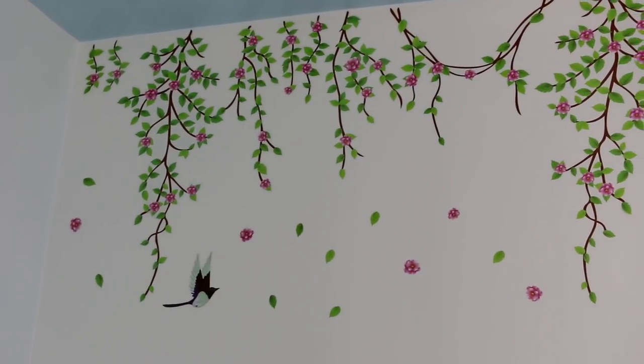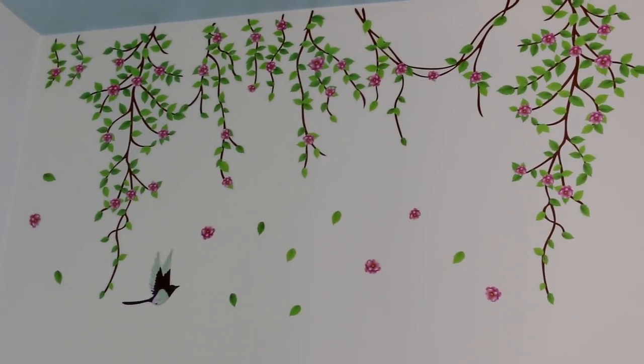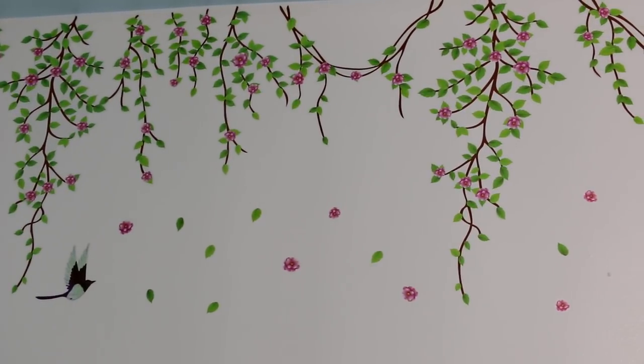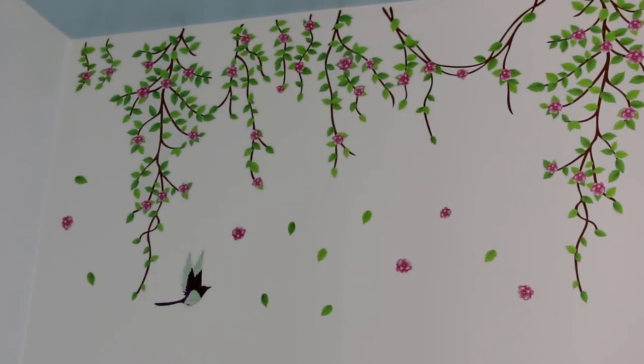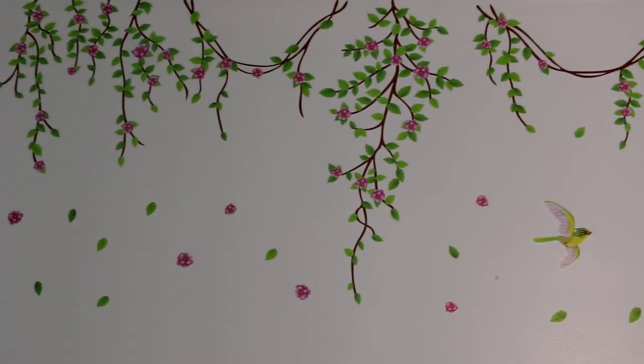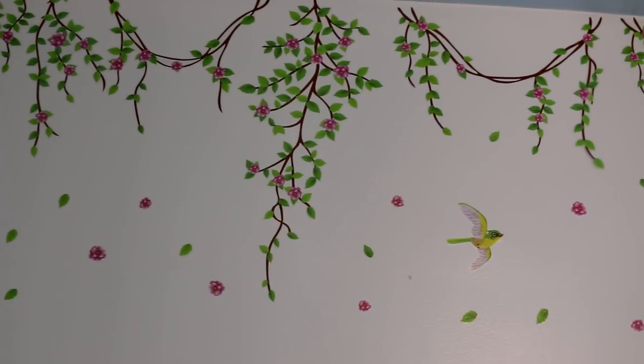These are the decals I chose for the wall where the flight cages will go. They're vines with some flowers and they came with some birds, and those are just like falling leaves and falling flowers.